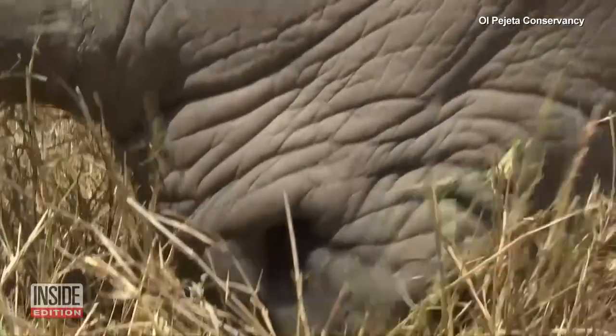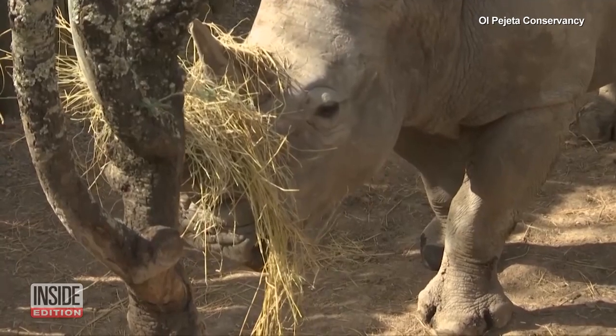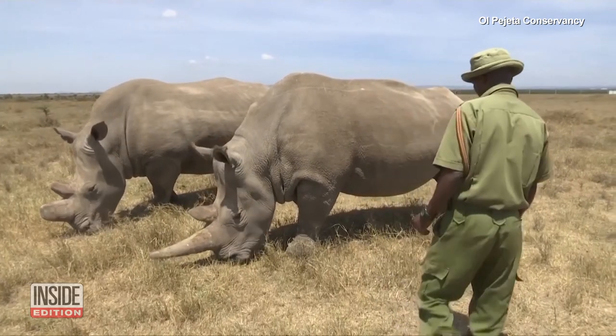Their plan is to implant a southern white rhino with a northern white rhino embryo. The IVF process is currently being tested in zoos across the world and will hopefully be perfected in time to save the white rhino.